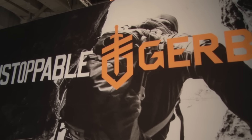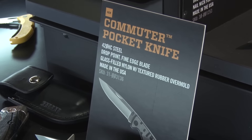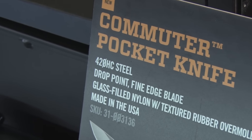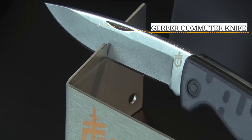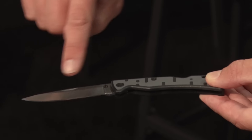This year at the show, Gerber did some really cool stuff with made-in-America knives. My personal favorite was this one, the Commuter. It's only $35, but it's really feature-rich. It's made with 420 high-carbon steel, which is really easy to sharpen and use for a really long period of time. It has a full fine-edge blade, which was actually sharp enough to where I nicked myself when I just took a look at it a minute ago. It also has a glass-filled nylon handle, which is big and feels really good in hand.